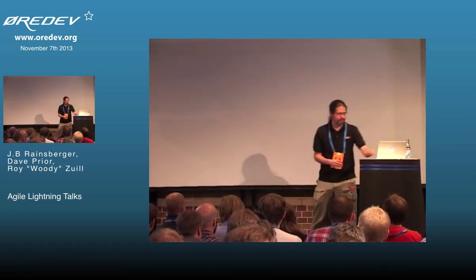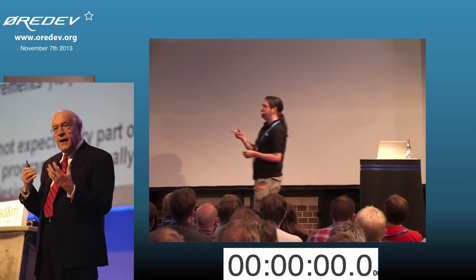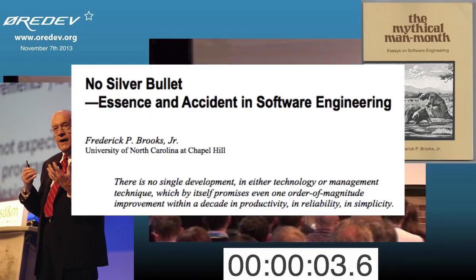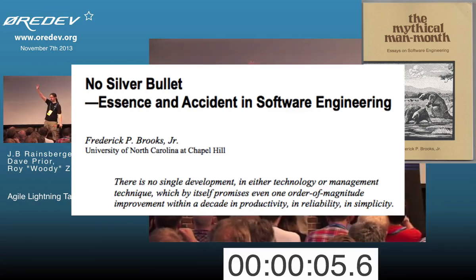Seven minutes, 26 seconds. Fred Brooks, Mythical Man Month, no silver bullet. How many of you read it? Not enough.